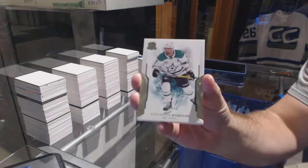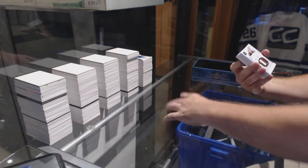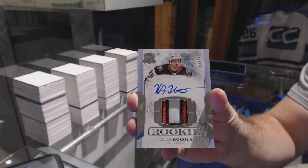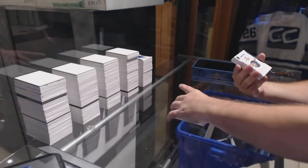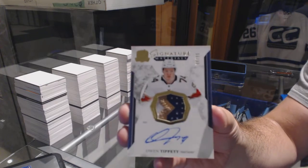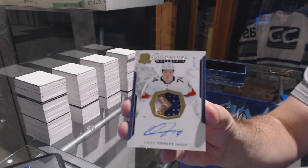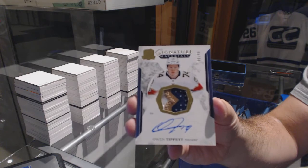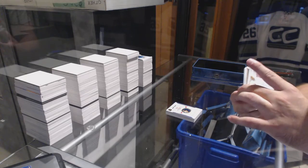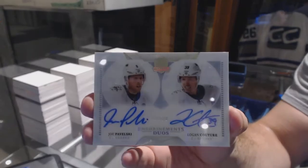249 Dallas Stars, Alexander Radulov. For the Ducks 249, Kali Kossila. For the Florida Panthers, Owen Tippett — don't see much Owen Tippett hard-signed in here, so that's nice. That's the first one of these I think we've seen — number 225 Enshrinement Duos, Couture and Pavelski.